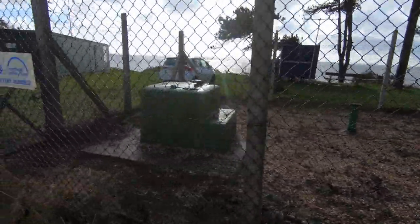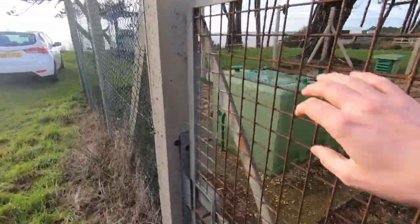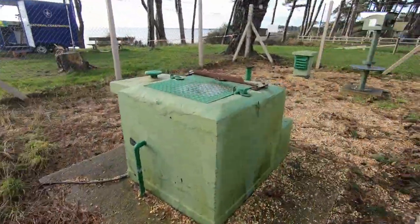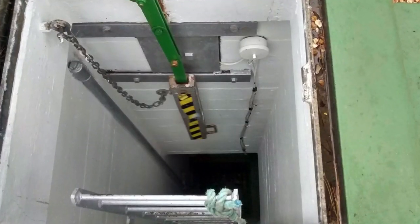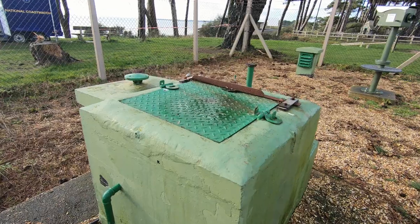If you keep watching, later on in the video you can see an interview I did with one of the guys who used to serve in this particular bunker. It might not look like much from above, but down that hatch there's a long ladder which descends into a small two-room bunker — one room for operations, and then a small toilet and storage room.